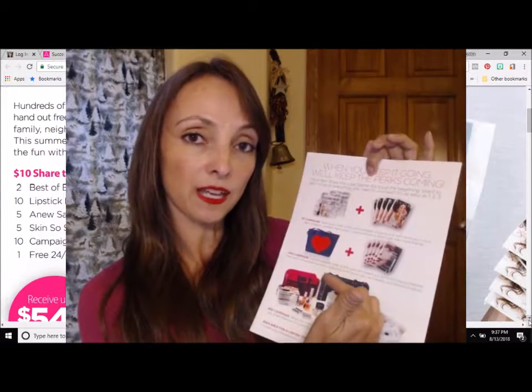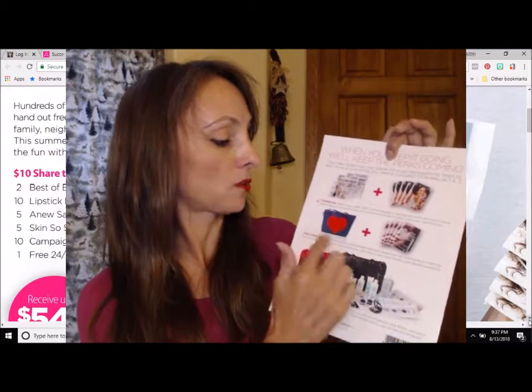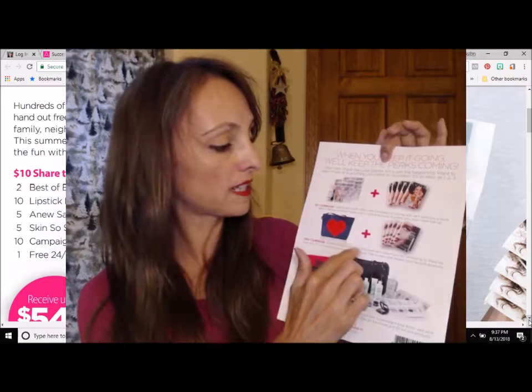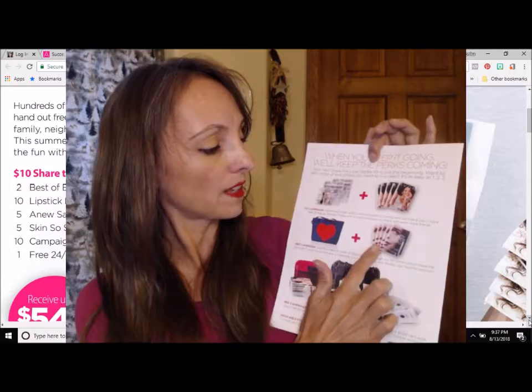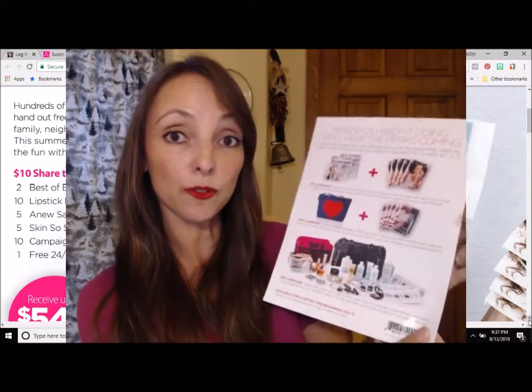So your second campaign, place your order of only $150 and Avon is going to send you this Share the Love tote to carry and display, and also send you some more catalogs to help you with your third campaign.